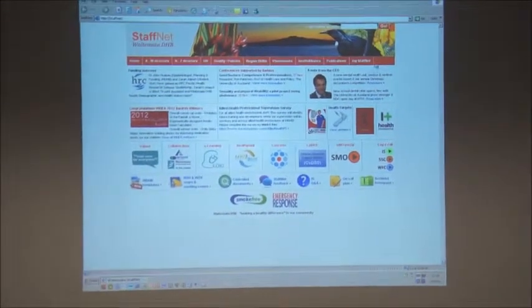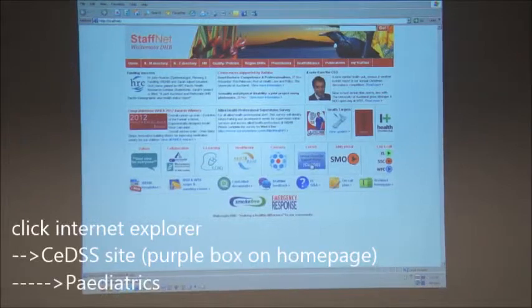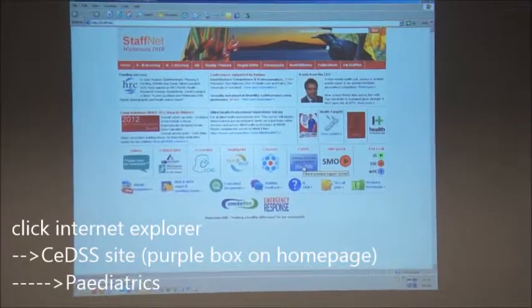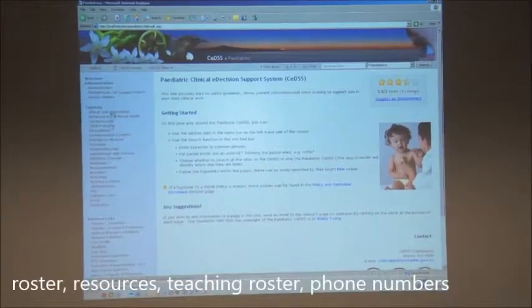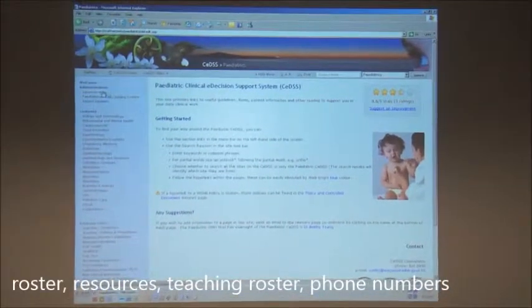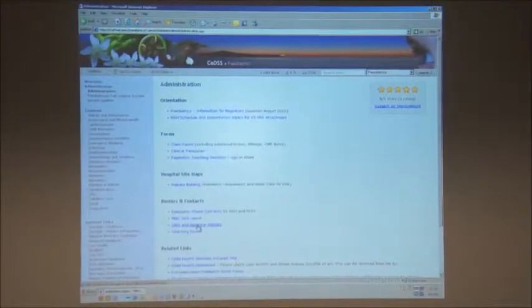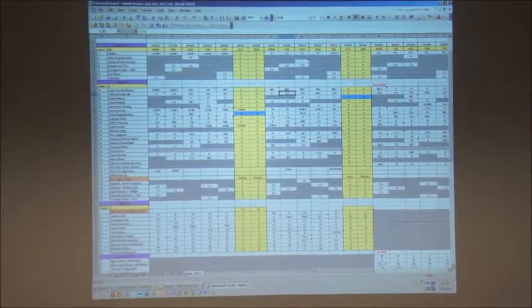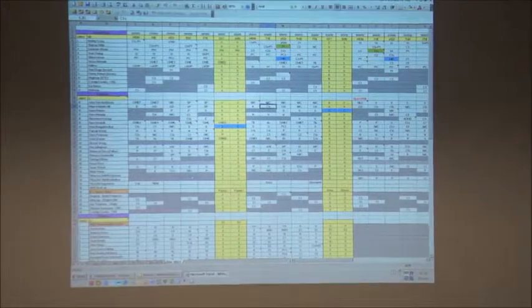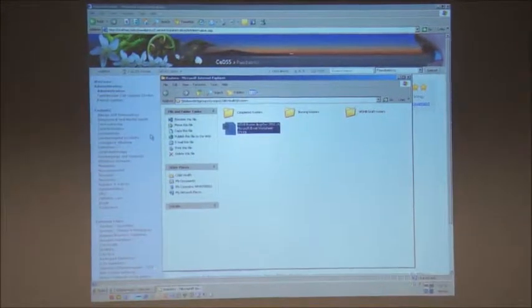This is our intranet site, which has lots of useful links and information. Probably the most important box is the SED site — if you click on this and go into paediatrics, it has a lot of useful information by subject. Some content is specific to Waitakere Hospital, and some links to Starship and NICU. Your roster is under Administration, under SMO and registrar's roster — it has everyone on there, including consultants from North Shore Group, Waitakere Group, and specialist clinics.